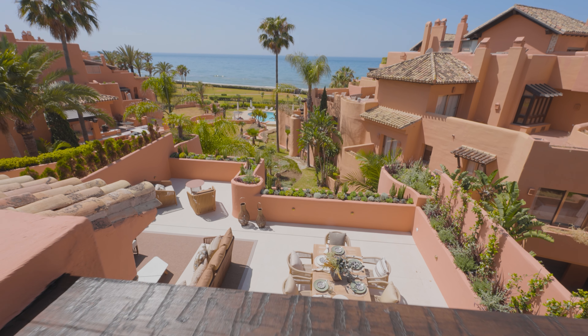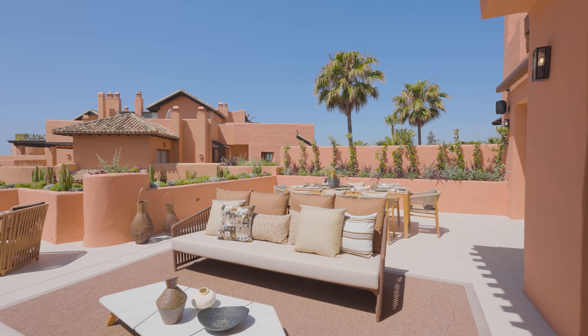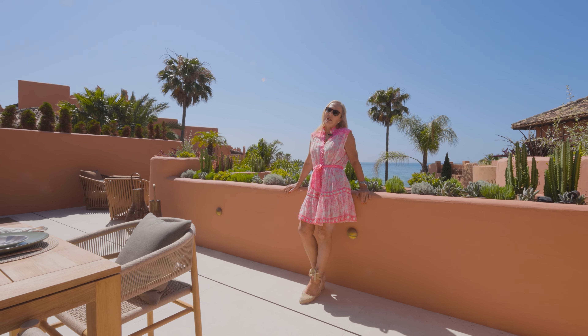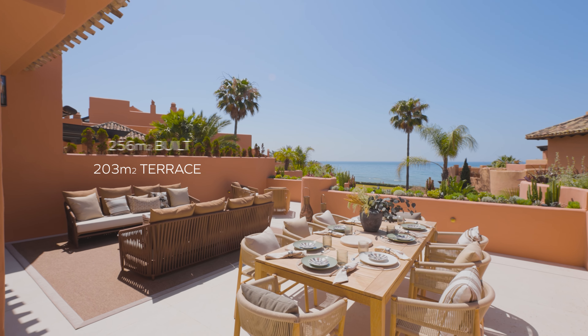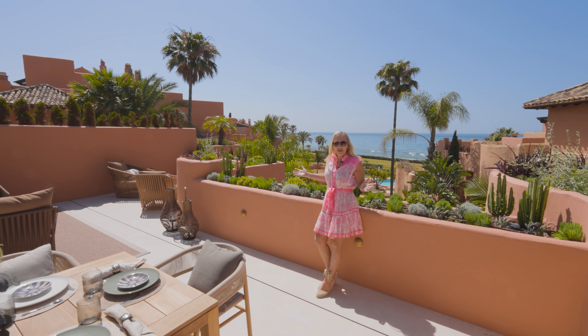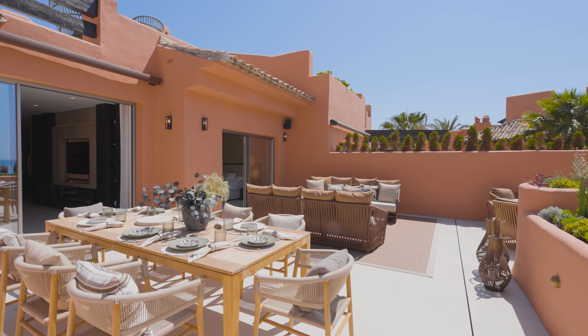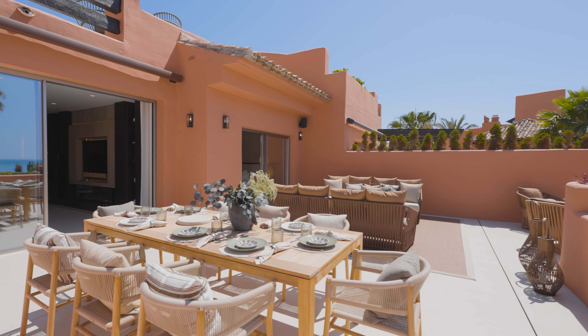I'm standing on the terrace on the main floor of this duplex penthouse, and if there's anything that Marbella Villa Royale is famous for, it's the size of the terraces. It's expansive — you can sit and dine eight to ten people easily. The sea is directly behind us.